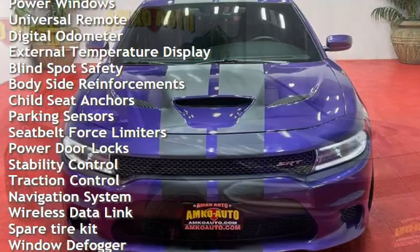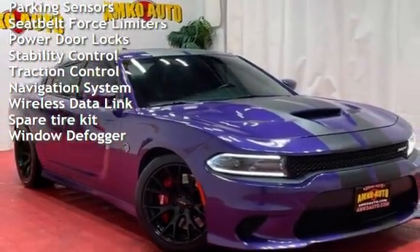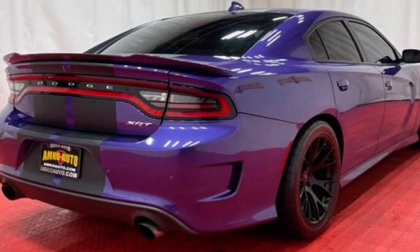Power windows, universal remote, digital odometer, external temperature display, blind spot safety, body side reinforcements, child seat anchors, parking sensors, and seat belt force limiters.